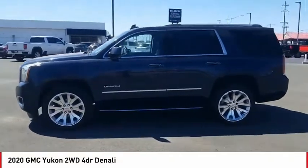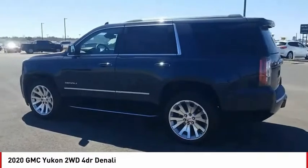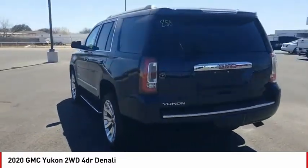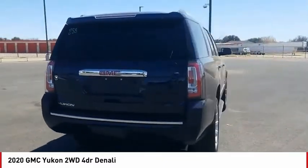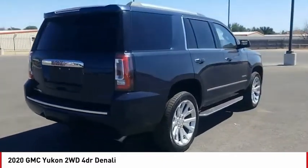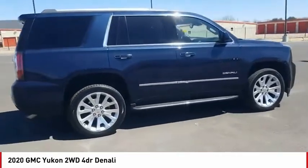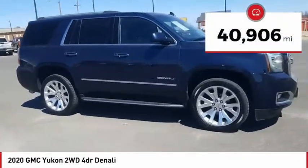You are going to love the 2020 Yukon. Peace of mind comes standard with GMC's 100,000-mile 5-year powertrain warranty and Yukon's 5-star frontal crash test rating. Boasting a Vortec 5.3-liter V8 with active fuel management and flex fuel, the Yukon is agile and capable. This vehicle has less than 45,000 miles.